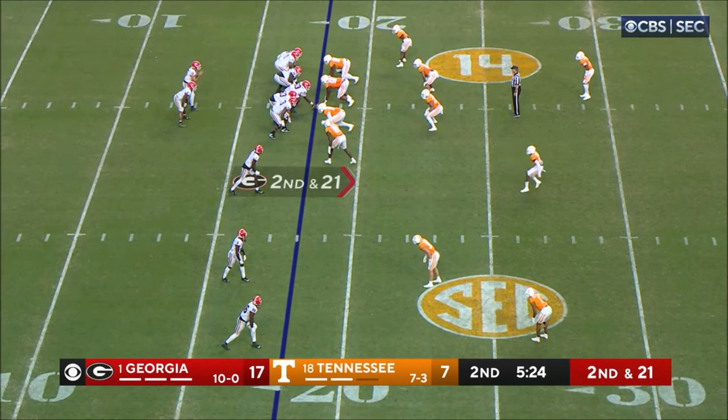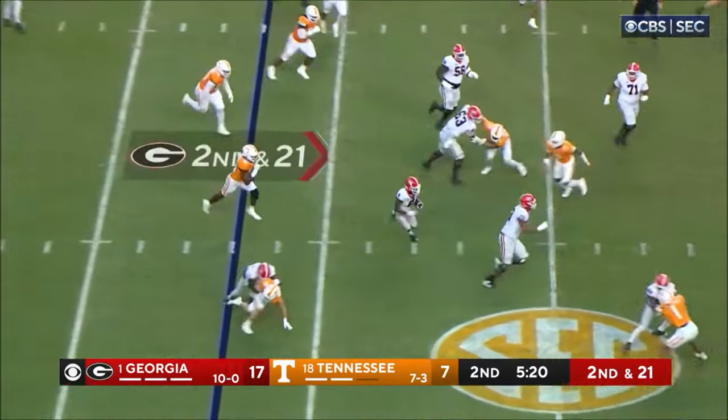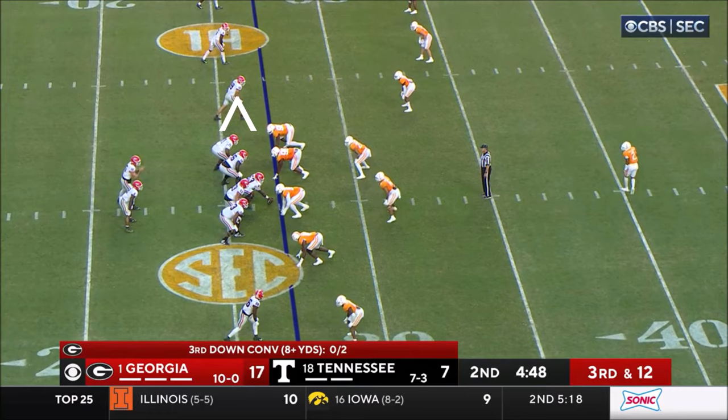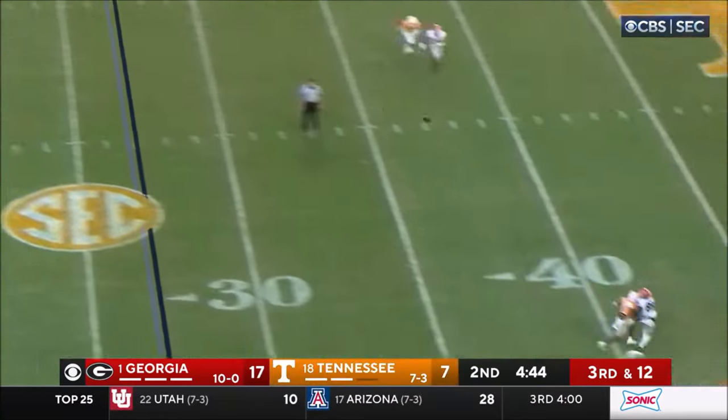Beck waits and waits and goes down the middle to Dillon Bell. It's a wide-out screen to the left. 30 long — here they come, and that gets rid of it.